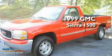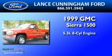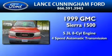This is a 1999 GMC Sierra 1500. It has a 5.3-liter eight-cylinder engine and a four-speed automatic transmission.